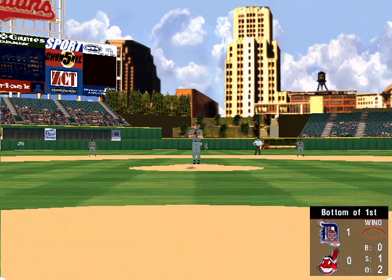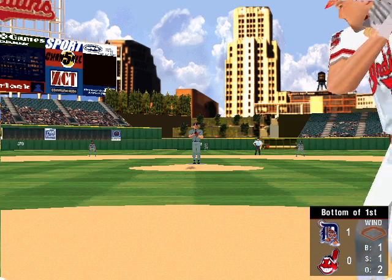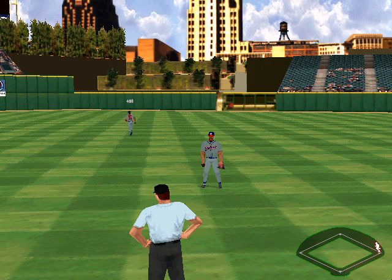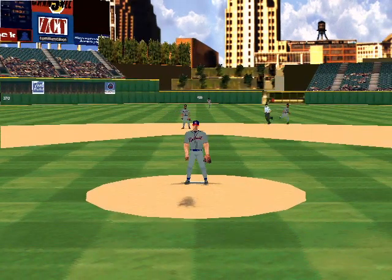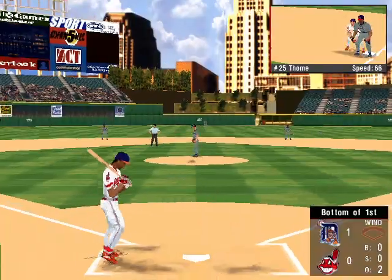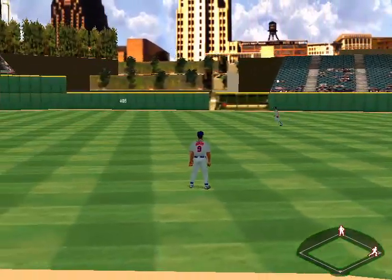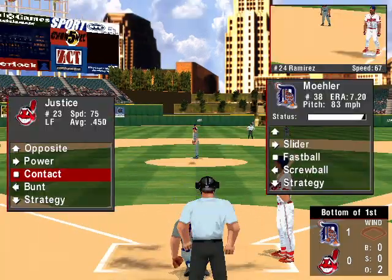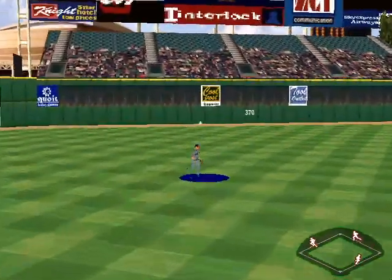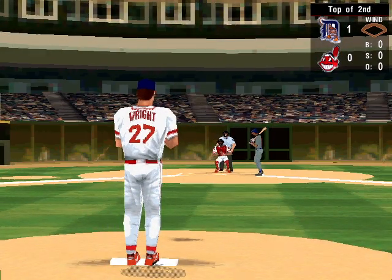Thome swings on the first pitch. The 0-1 pitch — fastball, high, ball one. Two gone in the bottom of the first. Fly ball to center, Hunter gets it. Single for Thome. Manny Ramirez at the plate. Fly to the gap in right field — Hunter stops it. Fly ball to left, that retires the side. Two runners left on base, heading into the top of the second inning. Detroit ahead of Cleveland, one to nothing.